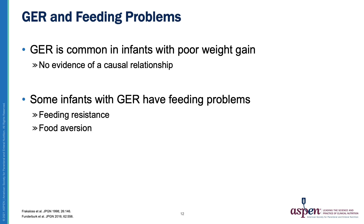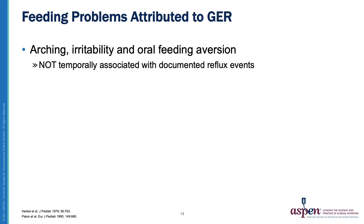Another common concern with gastroesophageal reflux is feeding problems. GER is common in infants with poor weight gain. However, there is no evidence of a causal relationship — that the reflux is causing the poor weight gain. Some infants with reflux do have feeding problems such as feeding resistance and food aversion. Arching, irritability, and oral feeding aversion are usually attributed to reflux, but they tend not to be temporarily associated with documented reflux events.